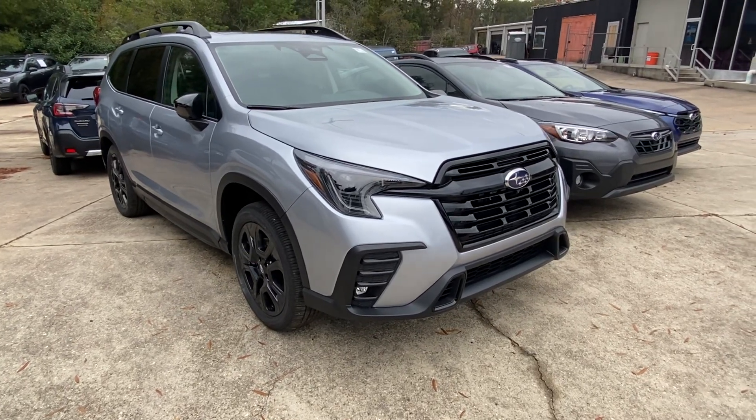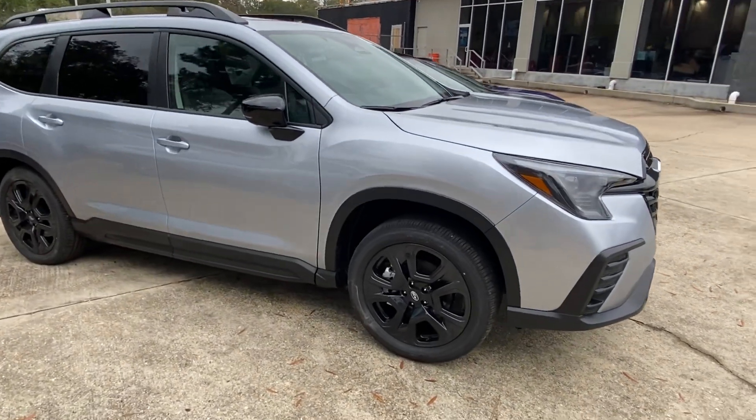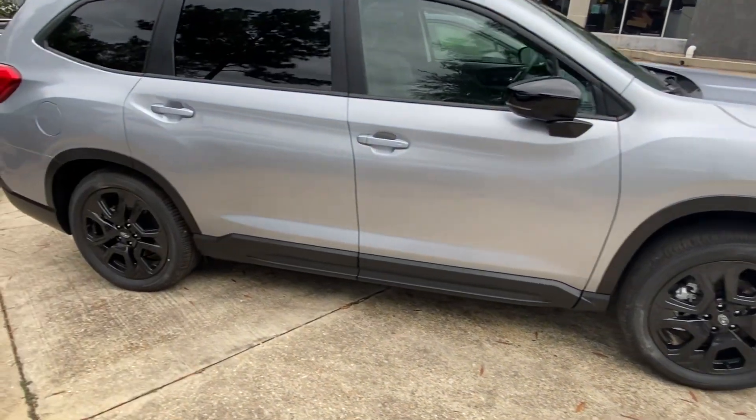This is a 2024 Ascent Limited Onyx Edition. With the Onyx Edition you do get the blacked out rims, mirrors, grille, and emblems.